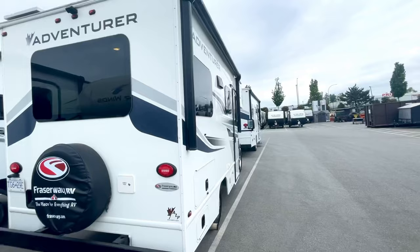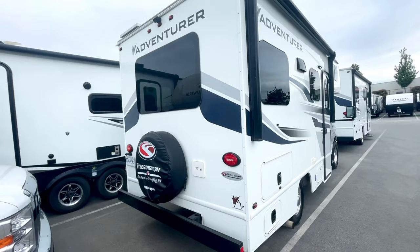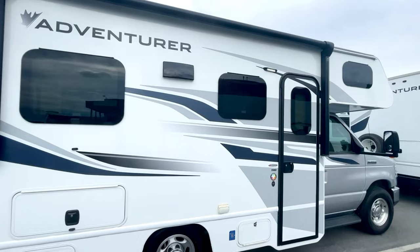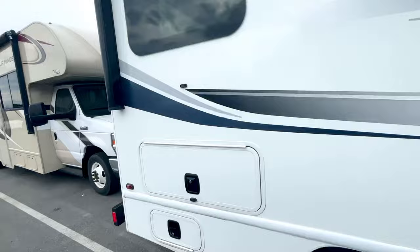A couple things I'll point out: it's four-season insulated. You've got a backup camera there and a 100-watt solar panel on the roof. As I mentioned, this is a 19-foot Class C motorhome, so there's nothing else on the market quite like it. People really like the ease of maneuverability — being able to drive it, back it up, park it — while still having the same comforts and luxuries of a Class C motorhome with a little bit more width and the overhead bunk.